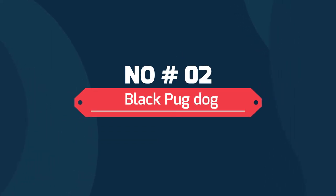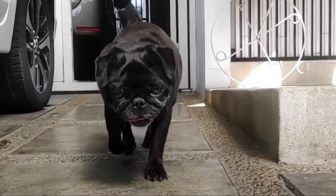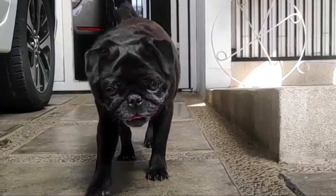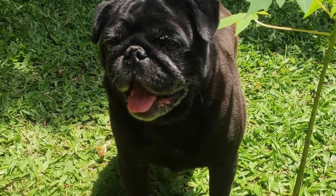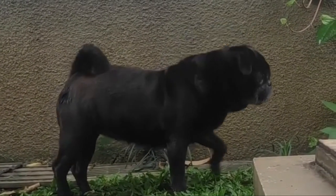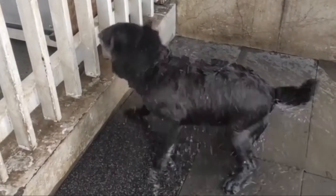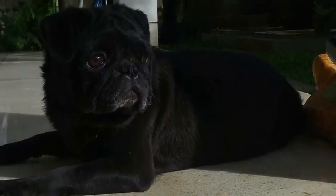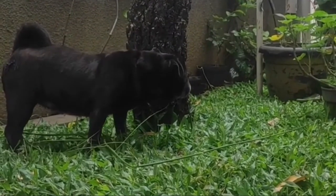Number two: Black Pug. Black Pugs are the second most common color and the other that is most widely accepted in the show ring. The all-black Pug is very similar to the Fawn Pug in terms of size, facial structure, build, and more. The only difference is the color of the coat and the markings. The black gene is known to be more dominant, but Fawn Pugs are more popular. Pugs can produce either fawn or black puppies depending on what genes are contributed by each parent.